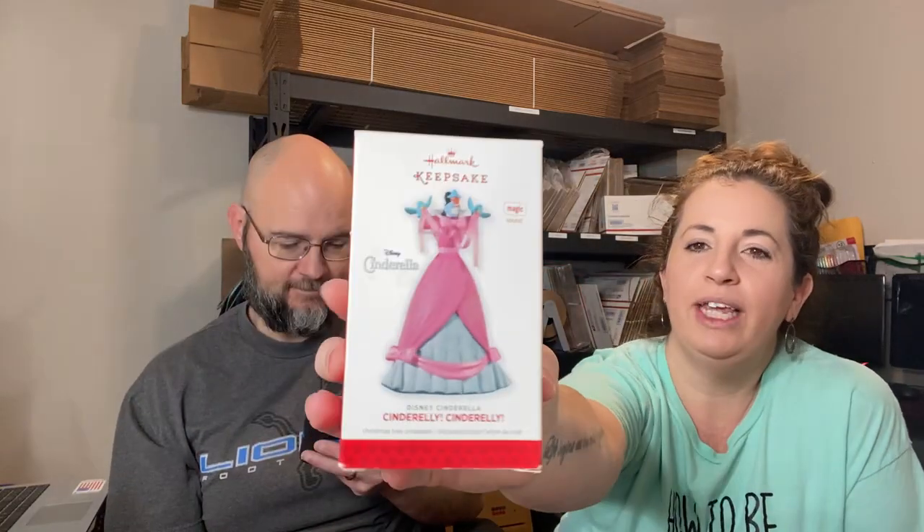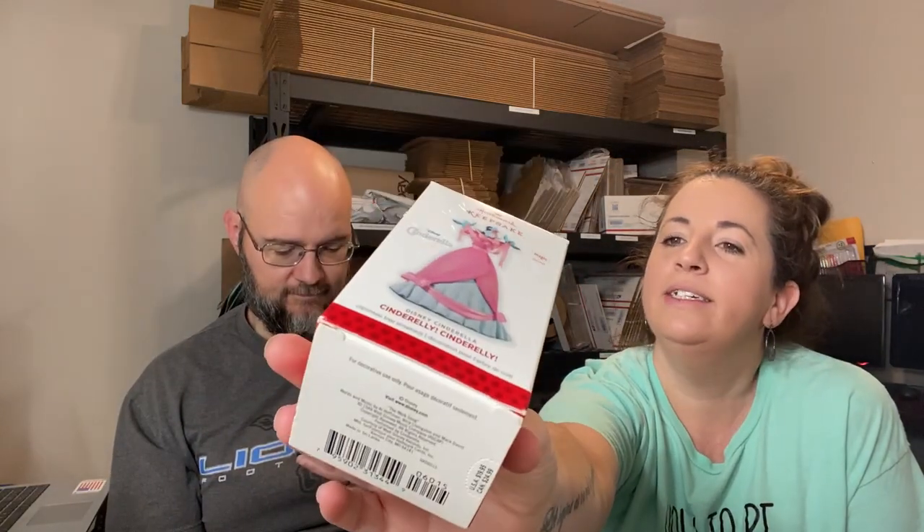I picked up this Hallmark Keepsake Cinderella 2013 ornament. There are batteries in there — I took them out to avoid corrosion and I'll wrap them with tissue paper. Paid about a dollar for it and it sold for $42.50 plus shipping in about a couple of weeks.